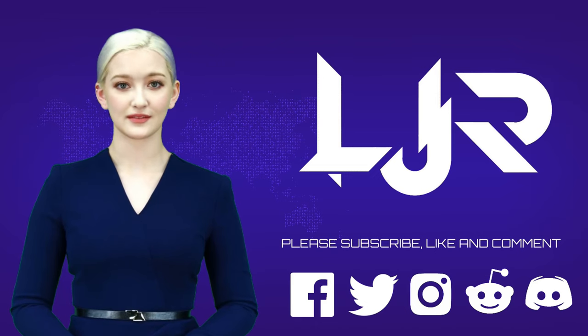Welcome to LJP Tech channel. Please subscribe, like and comment. Make sure you press the bell button as well. I present to you our host, LJP Tech.